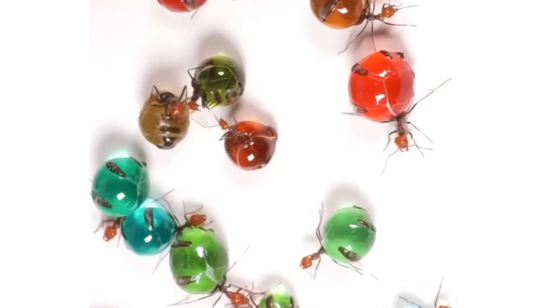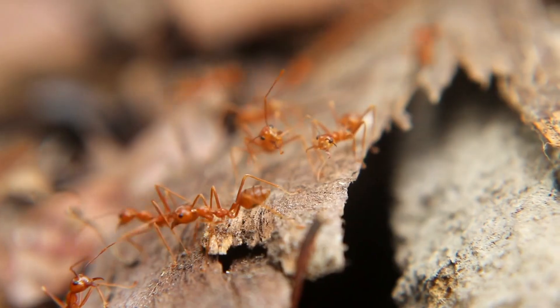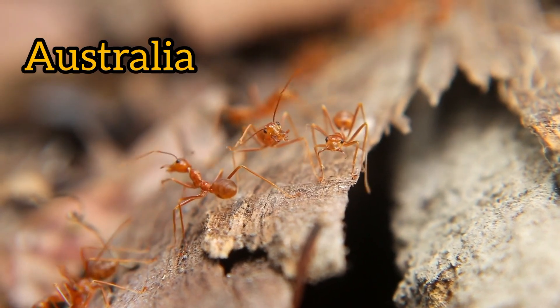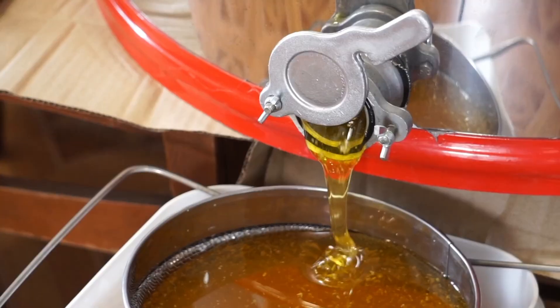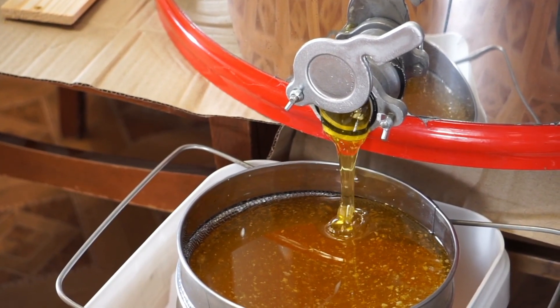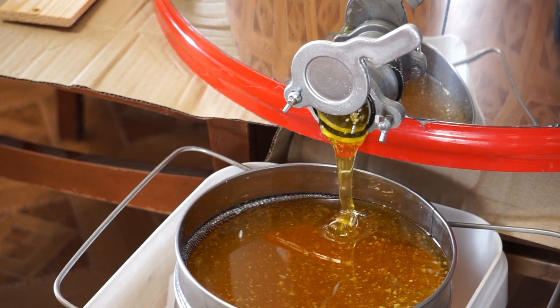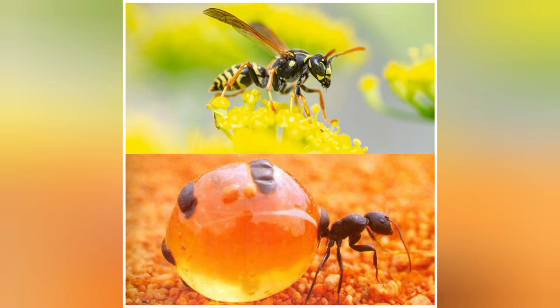They hang there until their fellow ants require their precious cargo. Most species of honeypot ants are found in dry desert or semi-arid regions in Australia, the USA, Mexico, and on the African continent, where finding food sources can be tough. The production and storage of honey is believed to be an adaptation to survive in these rough environments.